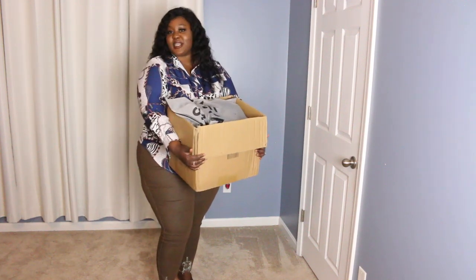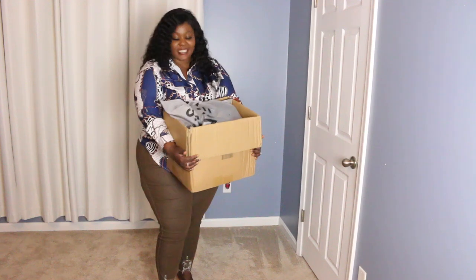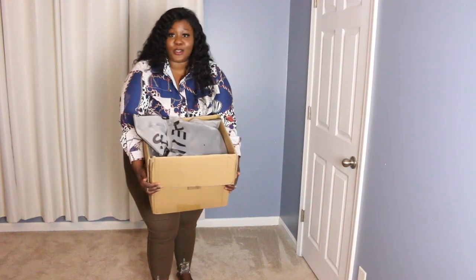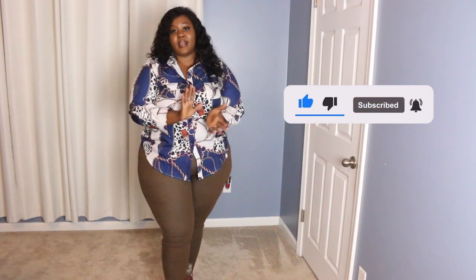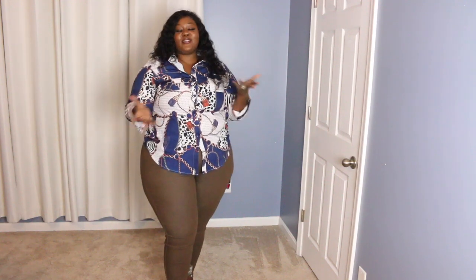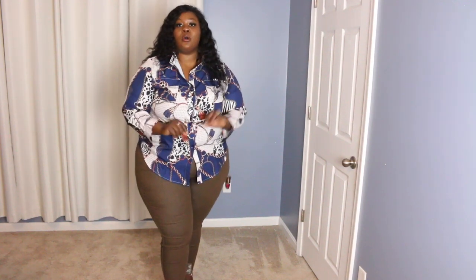Hi guys, welcome to my channel! Today we're doing a Shein try-on haul. I got a bunch of stuff from Shein and I'm super excited to show you guys — this box is huge. If you're new here, welcome! Don't forget to hit the subscribe button and the notification bell so you get notified every time I upload. Follow me on Snapchat, Instagram, and TikTok — links are in the description below.